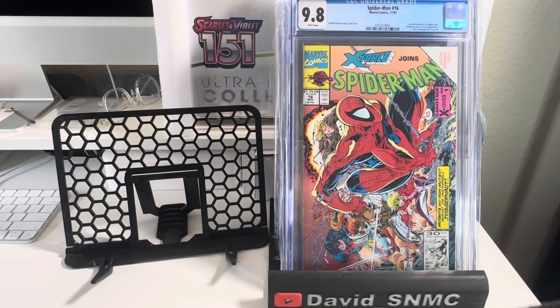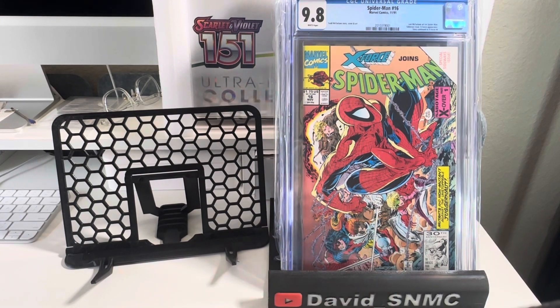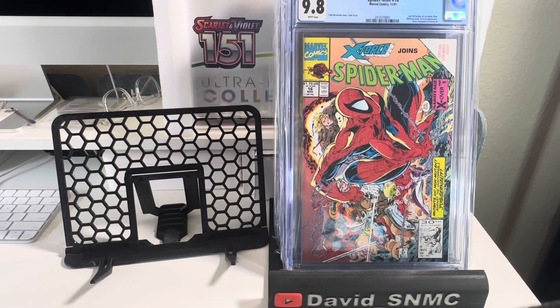All right guys, this is David's Academic Comics doing another comic book cover highlight for you. I got five books here for you — it's pretty much all bangers here. Hope you like it. If this is your first time to my channel, please subscribe, give a thumbs up to this video, and comment below — let me know what you think.